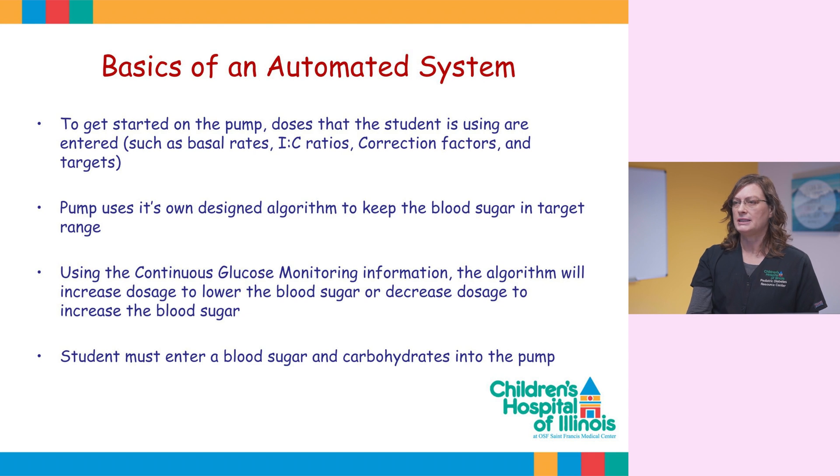They do this by increasing the dosage to lower the blood sugars as well as decreasing the dosage to increase the blood sugar. Keep in mind, the user must still enter blood sugar and carbohydrates into the pump.